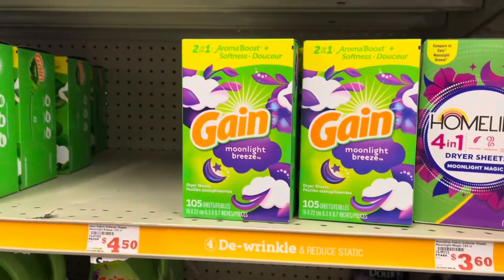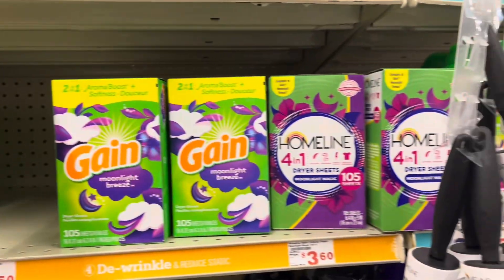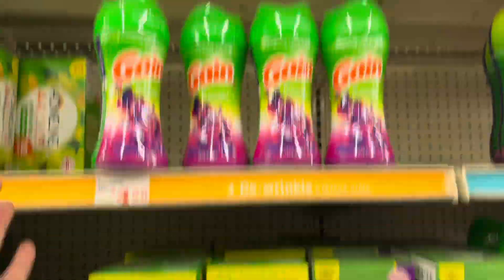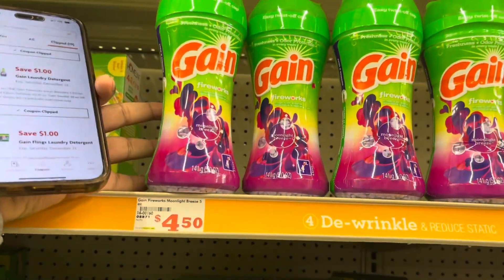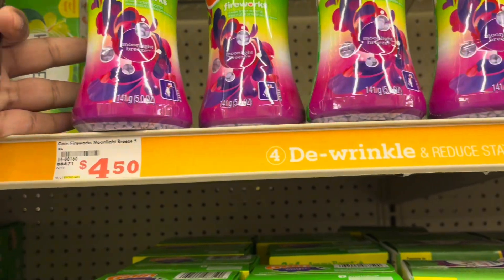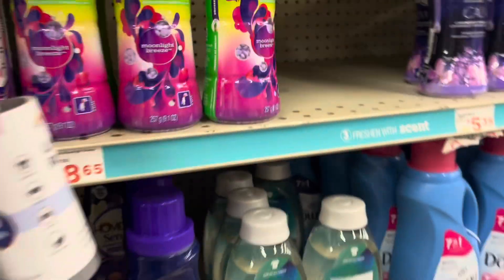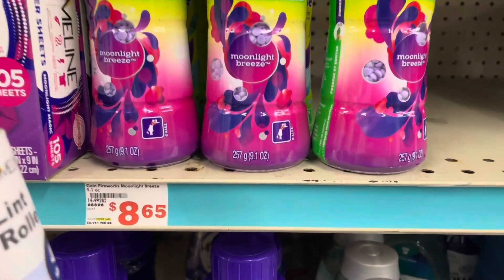Down here we have the Gain Fireworks. These are $4.50 with a dollar off — these are five ounces. There's also a two-dollar off coupon on the larger $8.65 size, which is 9.1 ounces.